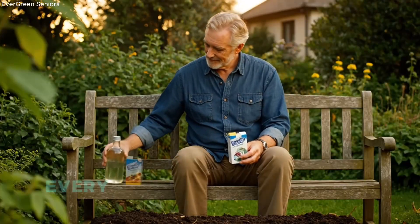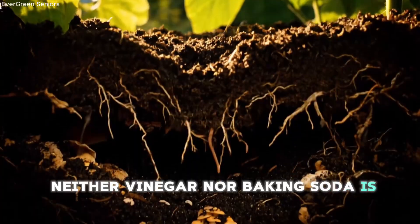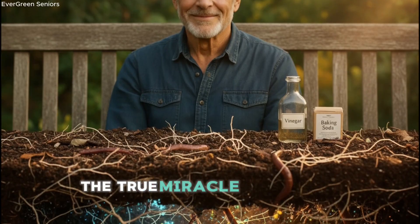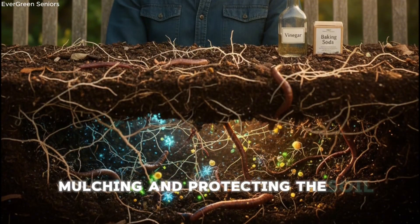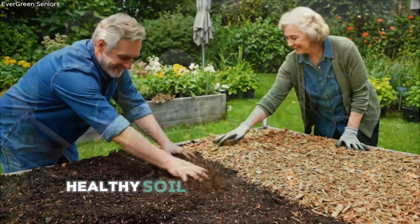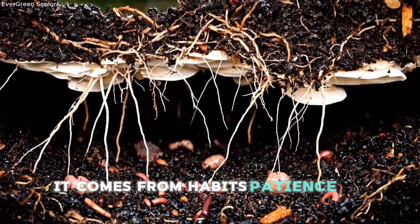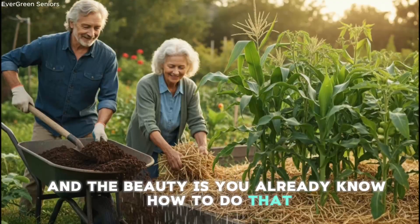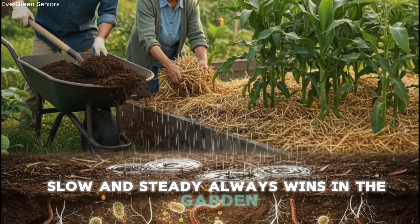But here's the deeper wisdom every senior gardener should take away: neither vinegar nor baking soda is a magic bullet. They are simply conditioners, fine-tuning tools. The real magic comes from consistent organic matter, gentle watering, mulching, and protecting the soil ecosystem. Healthy soil doesn't come from quick fixes — it comes from habits, patience, and love. And the beauty is, you already know how to do that. You've lived enough seasons to understand that slow and steady always wins in the garden.